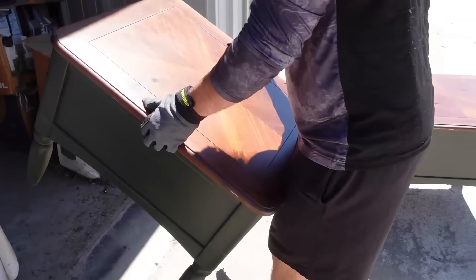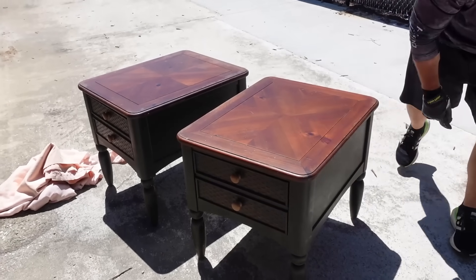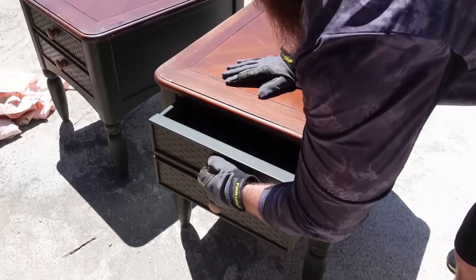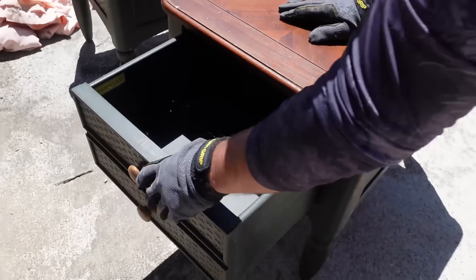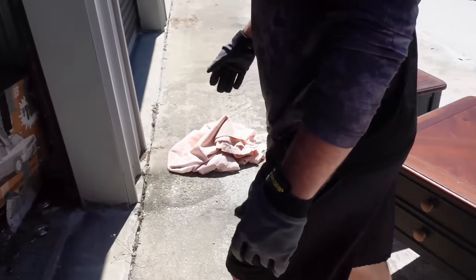Nothing in this one either, but here's another matching set. That's pretty nice. Is that the same name inside? Yes it does. I would say that's actually fairly well built — so maybe 50 bucks, 25 dollars a piece.